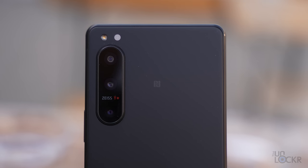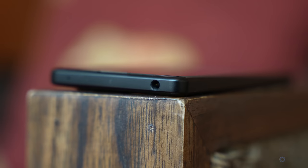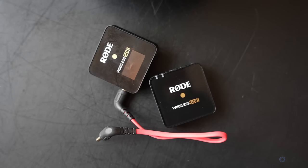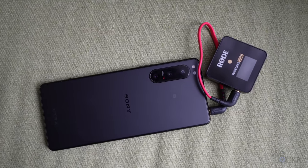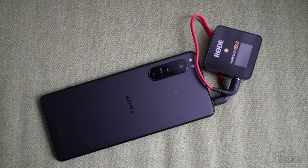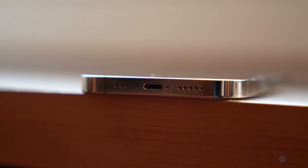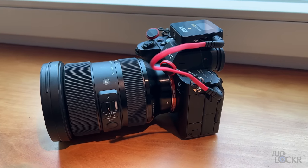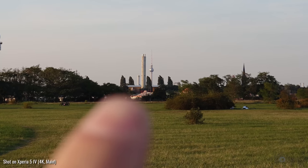At some point that sheer hardware will make images and video better, even if the computational photography isn't as good as the competition. Now for that 3.5mm headphone jack, you can actually plug in an external mic — either a shotgun mic or a wireless one. You can use that audio directly in your footage, which sounds better than internal mics. Sure, you can do this on other phones with a 3.5mm to Lightning or USB-C cable, but it's nice to be able to use the same gear I'd use for my Alpha camera without needing anything extra.